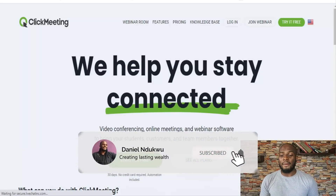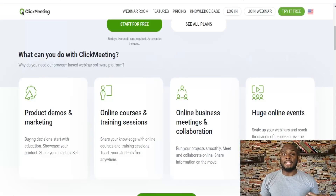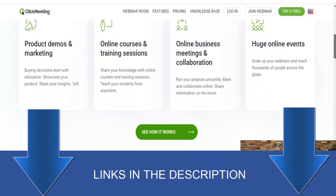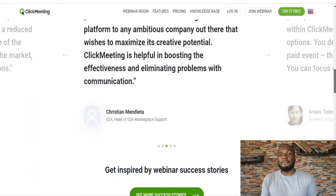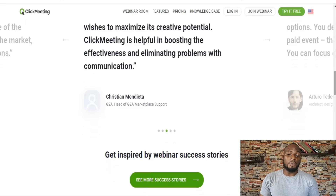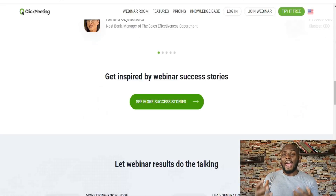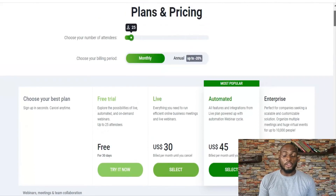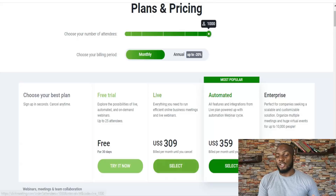ClickMeeting is also an older webinar platform geared towards both webinars and meetings between you and your team. You can do live events, hybrid events, automated webinars, and have permanently-on meeting rooms. ClickMeeting is versatile — it's good for webinars and one-on-one meetings. You can create a paywall so people pay for the actual webinar instead of selling something during it. You can also stream to different social media platforms like Facebook and YouTube, which is ideal if your goal is to build your audience. It also has a mobile app where you can launch and run webinars directly.